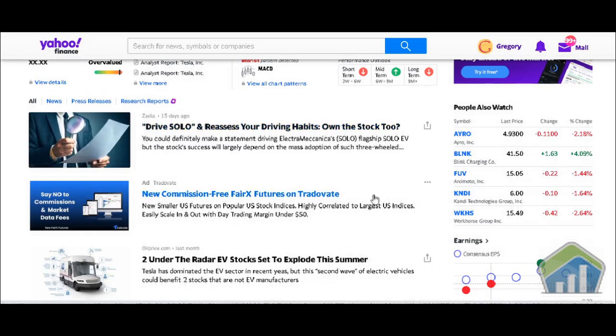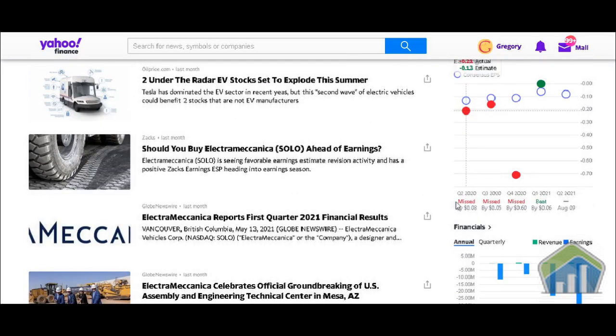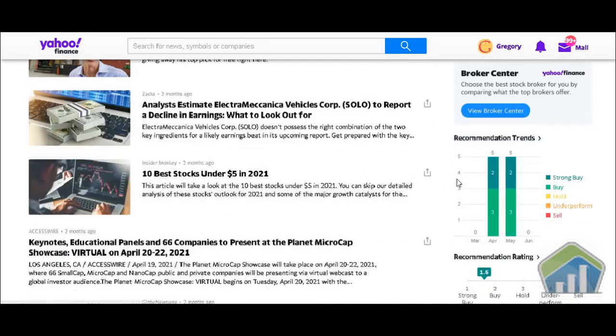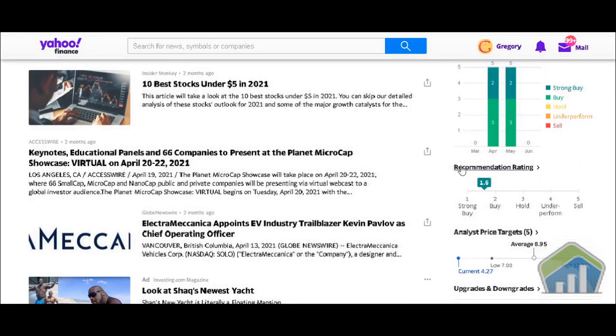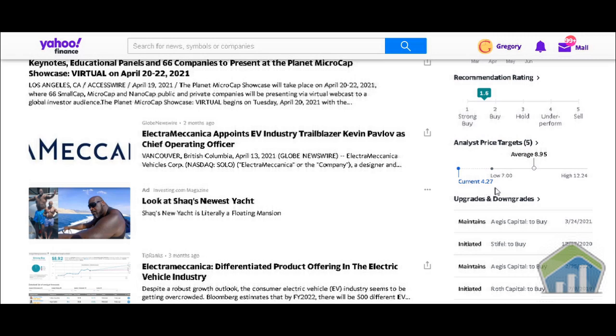We have third-party press releases — you can click on these and find the same information from the actual company website. On the earnings section, the consensus EPS shows that SOLO missed analyst expectations in Q2 2020, Q3 2020, Q4 2020, but beat in Q1 2021. Scrolling down to recommendation trends, they currently give a rating of 1.6 — between a strong buy and a buy. Analyst price targets show a low of $7.00, a high of $12.24, and an average of $8.95, so it's really low right now.